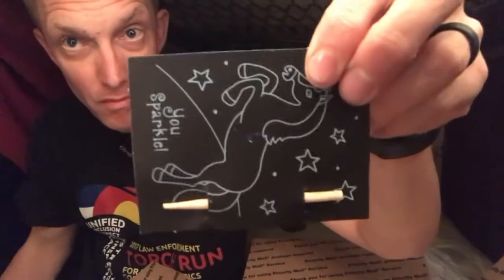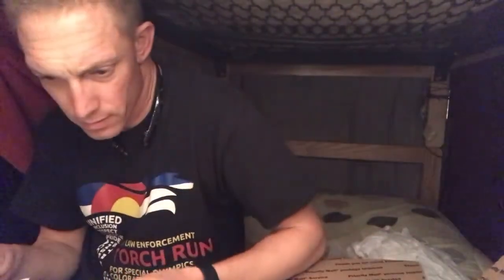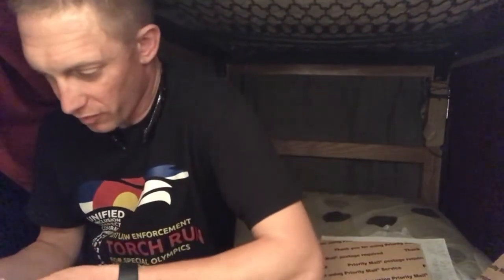And then another one from Brooke with the same thing. And then a note from Brooke about the bear that I gave her before I left.